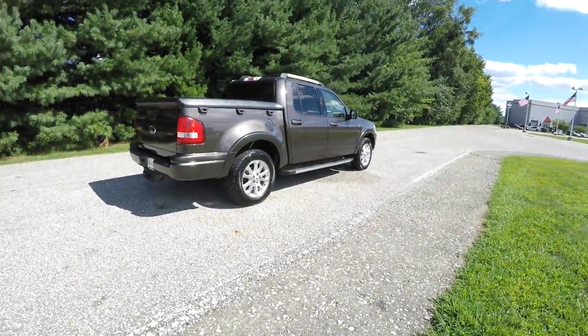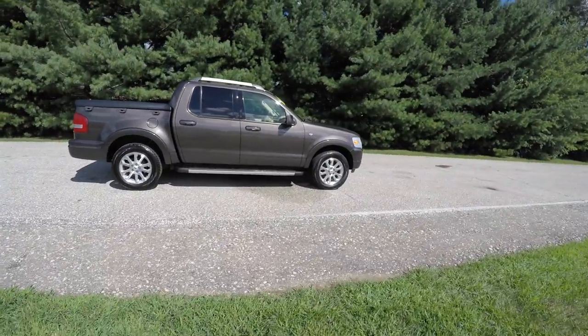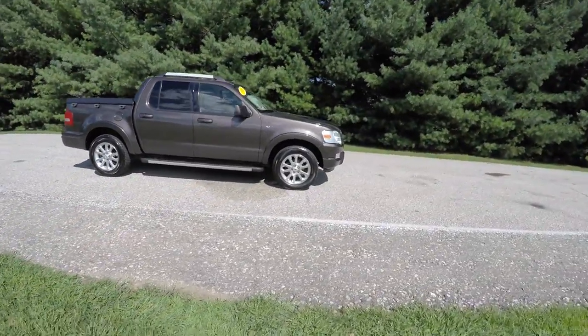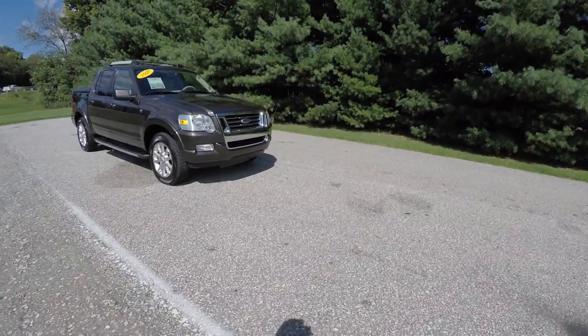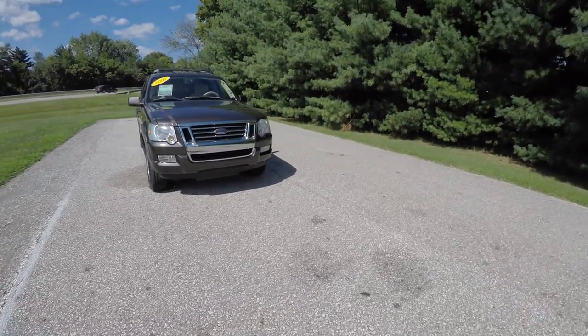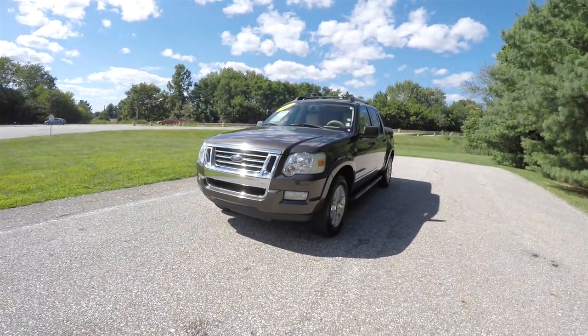Alright, this concludes our quick walk around look at this very nice 2007 Ford Explorer Sport Trac Limited. If you have any questions or would like to see this vehicle, please contact our showroom — one of our friendly sales staff will be more than happy to answer any questions you may have. And as always, thanks for watching.